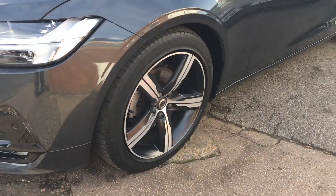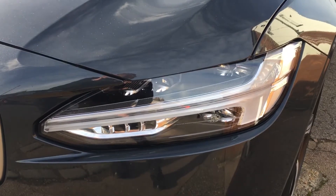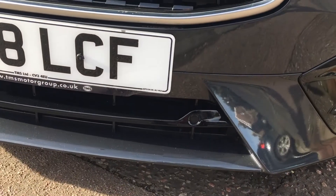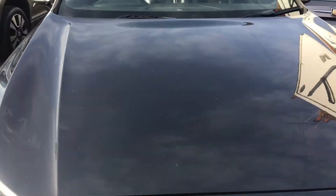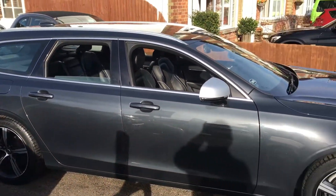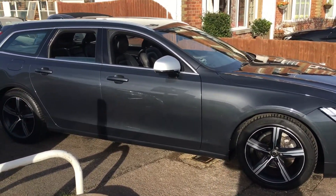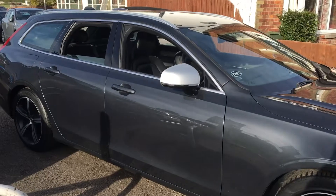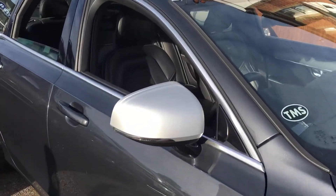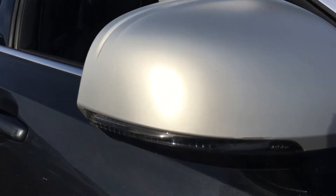Obviously you've got the very smart alloy wheels and the very distinctive Volvo driving lights — actually beautiful. There are parking sensors, contrasting mirror covers, the indicators in the mirror, which you'll see on the back of the mirror there.